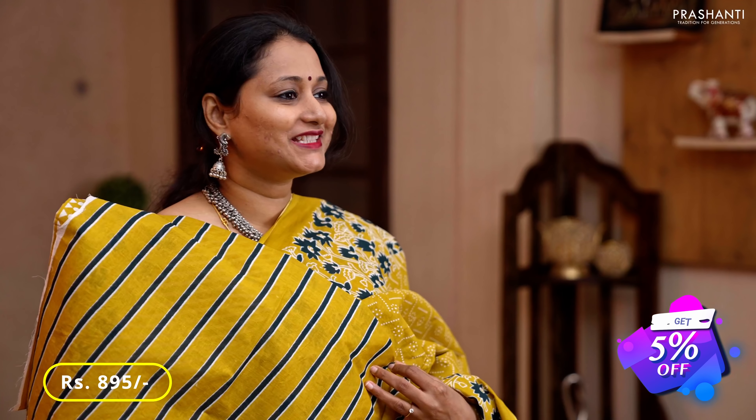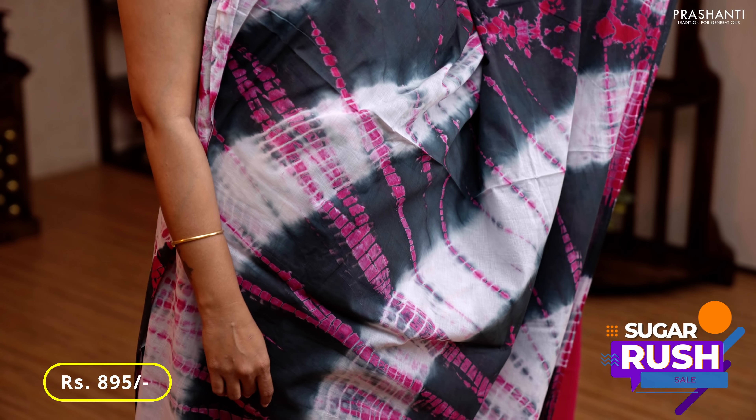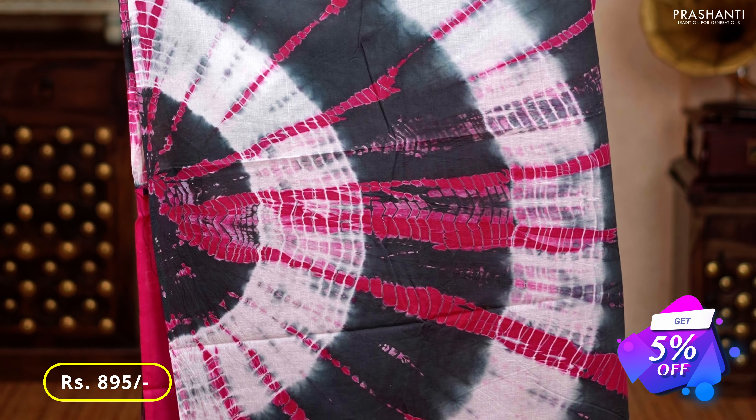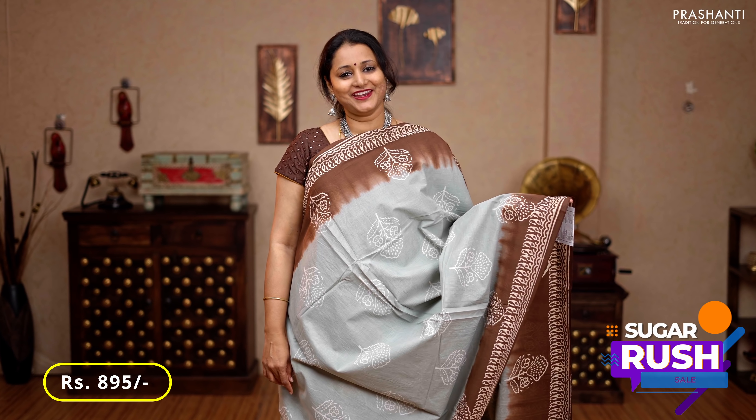Gray with off-white and pink — one more beautiful saree in tie and dye prints running all over the saree. The same pattern gets repeated along the pallu as well, and this has a contrast plain blouse in pink, priced at 895.